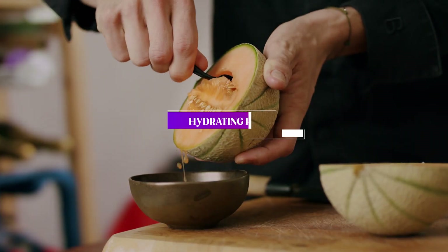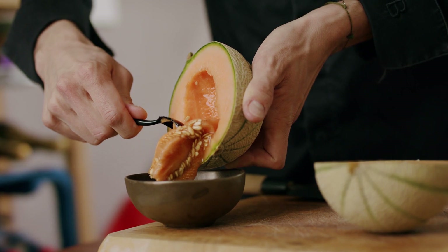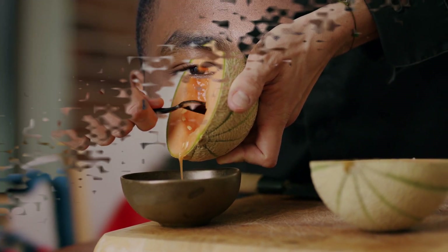Number 2: Hydrating Properties. Honeydew melon is made up of almost 90% water, which makes it a great way to stay hydrated during hot summer days. Eating this fruit can help you stay refreshed and replenish lost fluids, which is essential for overall health.